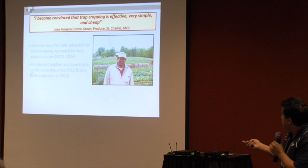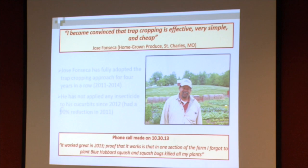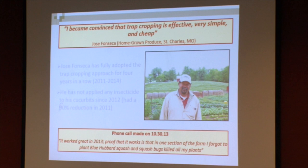It is difficult to have a control when you do on-farm research, so you could say he controlled the pest because maybe there weren't enough pests that particular year. But on a phone call two years ago, he said that he was doing trap cropping as usual but forgot to plant blue hubbards in one section of the farm that had squash and zucchinis. When he went to check those plants in the section with no blue hubbards, they were dead. So in his case he knows that the blue hubbards were working.